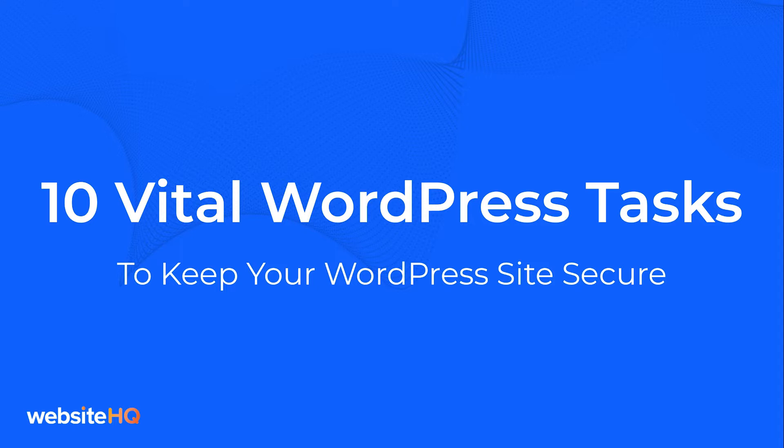Hi, this is Jeannie from Website HQ and today I'm sharing 10 vital WordPress tasks to keep your WordPress site secure. If any of these tasks help you with your WordPress site maintenance, please smash that subscribe button and give this video a like.